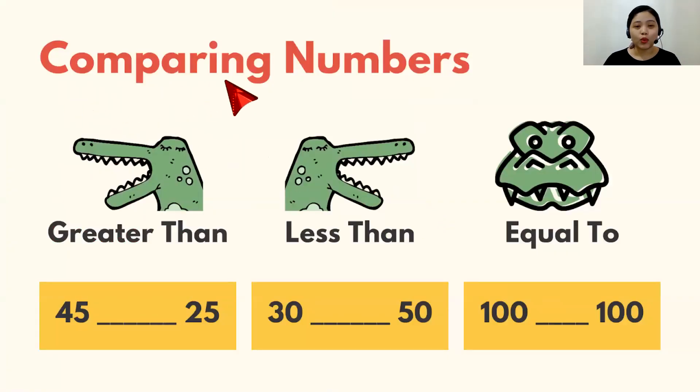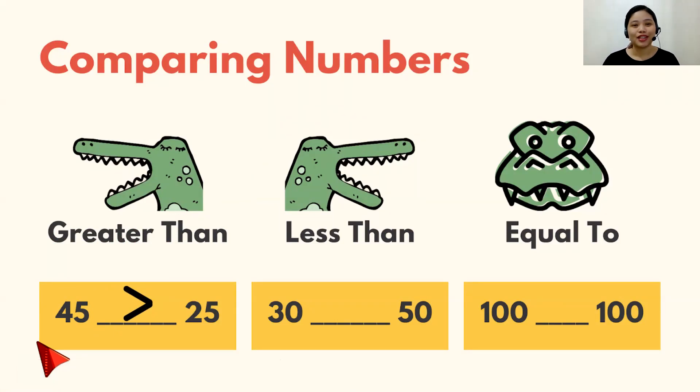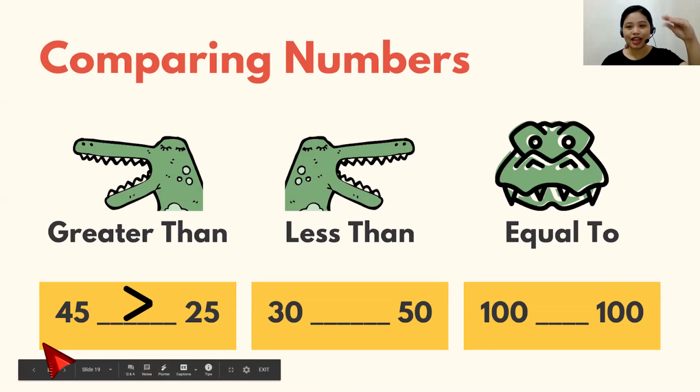Let's talk about how we compare numbers. When we are comparing numbers, we use three different symbols: greater than, less than, and equal to. Do you remember? When Ali is looking for the bigger number, he looks to the left and to the right. So, when the bigger number is on the left side, he will face the left side — and it's the greater than symbol. 45 is greater than 25. To remember that, you use your hand like this — greater than.